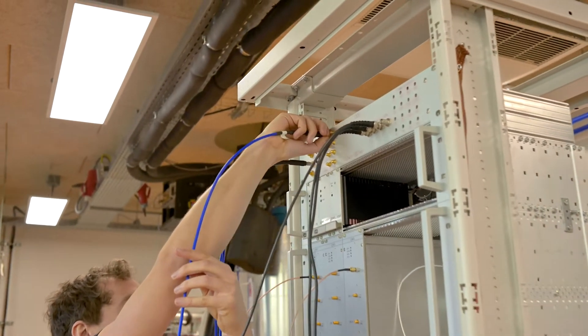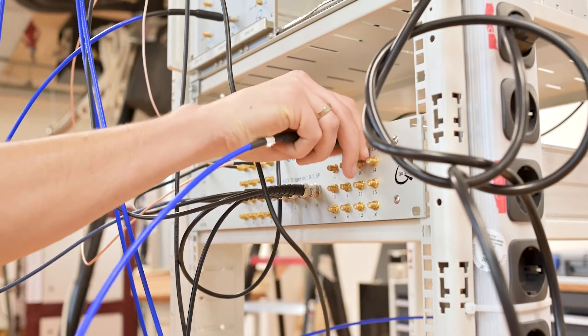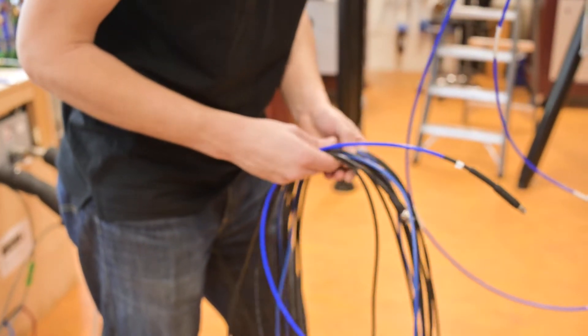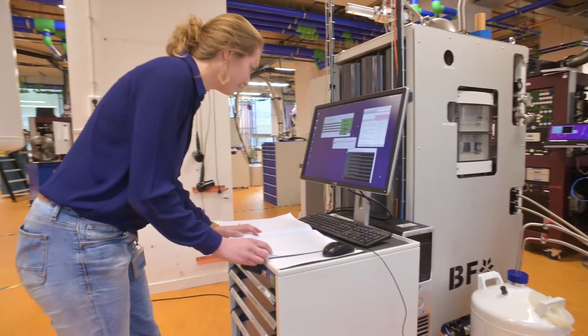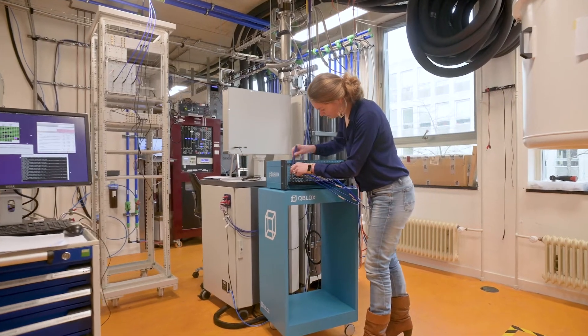The standard route for scaling up systems is by cascading many general-purpose lab devices. Dozens of devices and cables makes building up these setups time-consuming and very sensitive to errors. This has inspired us to completely rebuild the quantum control stack.